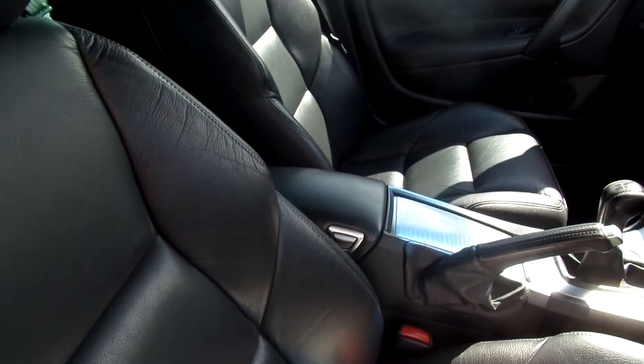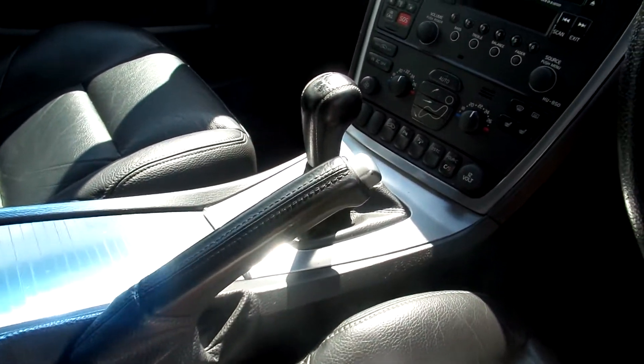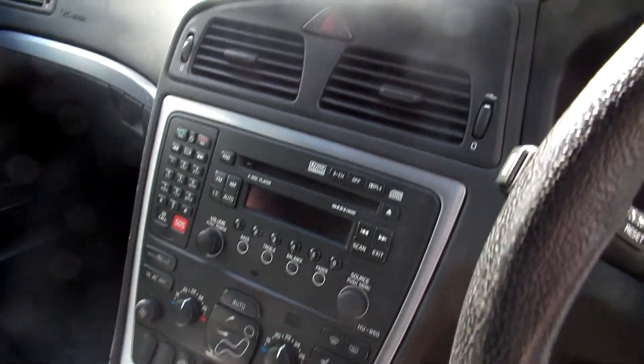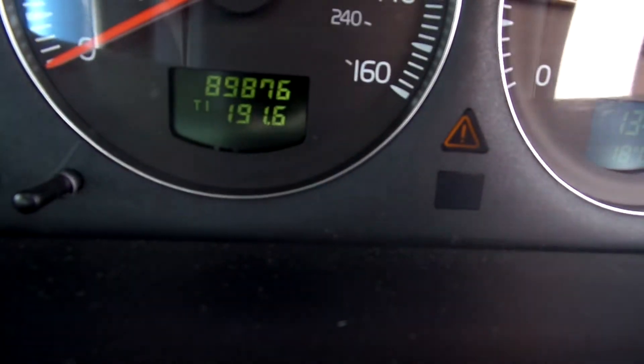In the front, black leather again — nice condition, bit of cracking as in the rear, but overall nice. It's got a 5-speed manual gearbox, does come with Bluetooth, and obviously navigation up there. Here's the mileage — 89,876 miles.